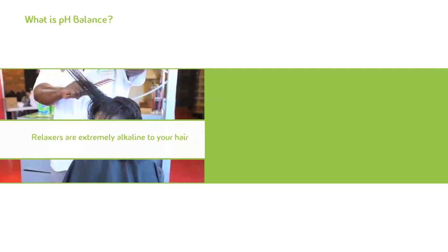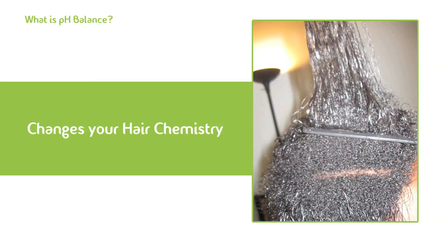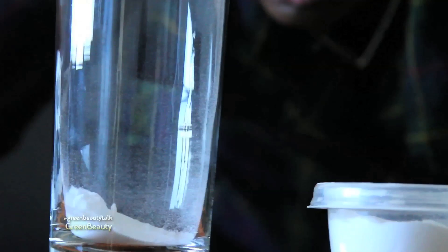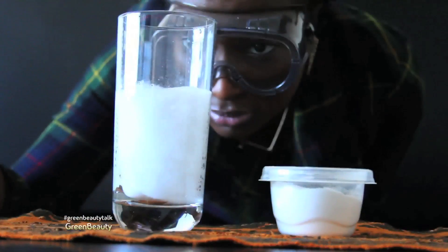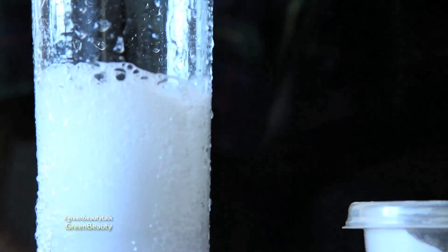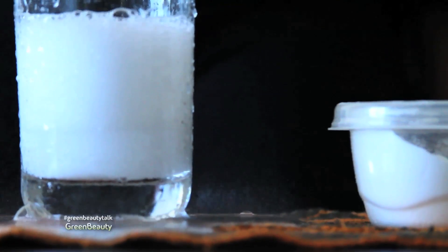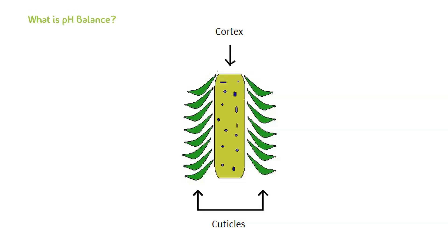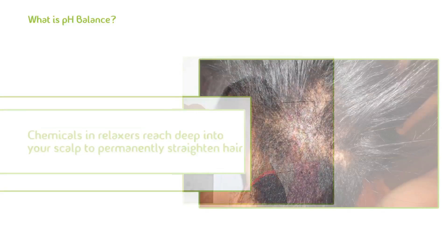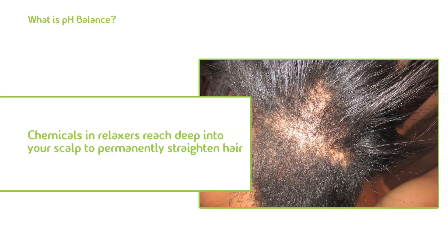Introducing a relaxer which is extremely alkaline to your hair that's moderately acidic will change the chemistry of your hair and make it more alkaline. This will dramatically lift and even eat away at your protective cuticle layers. Remember what happened when I mixed vinegar which is acidic with baking soda which is alkaline together? Now imagine what's going on when you put an alkaline relaxer on your acidic hair strands. Relaxers of all strengths and brands are engineered to eat away at your cuticles because it's the only way the chemical can reach inside your cortex to permanently straighten your hair.